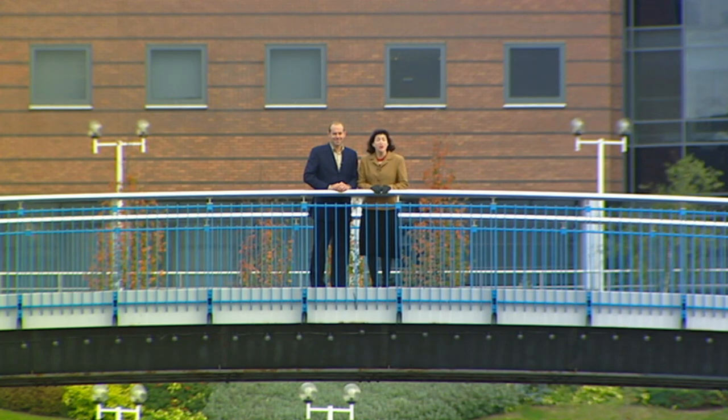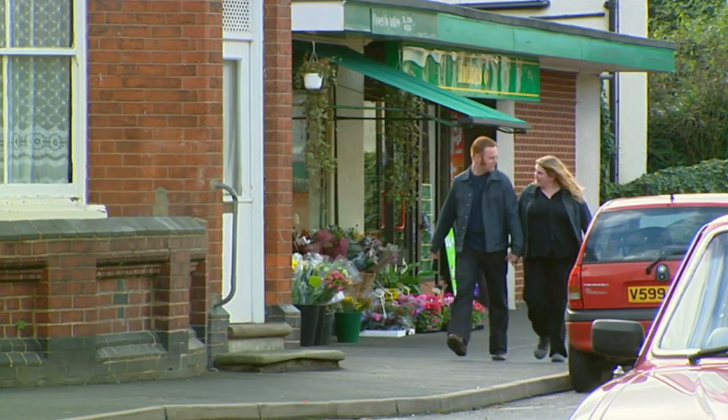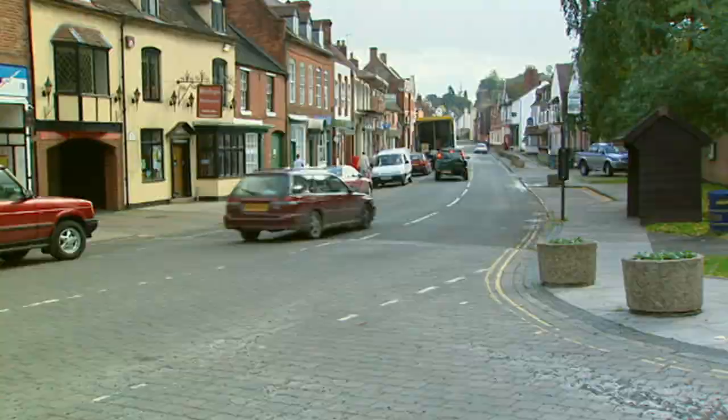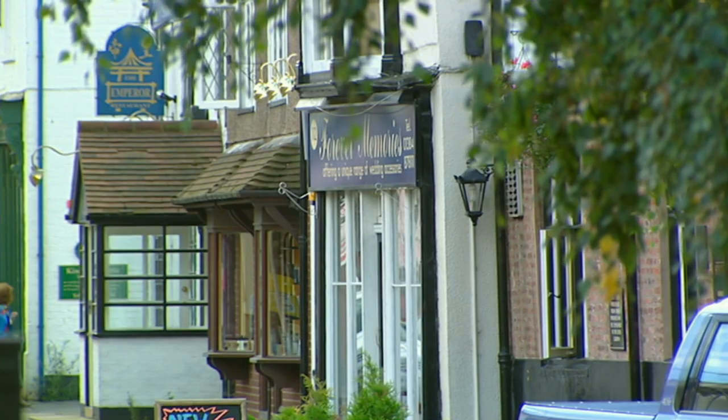Welcome back to Starbridge, where we're on the hunt for a new home for Lucy and Graham. And I reckon we're doing pretty well. We're learning that location is really important to them, so now we're taking them to Kinver, the must-have address on the outskirts of Starbridge.